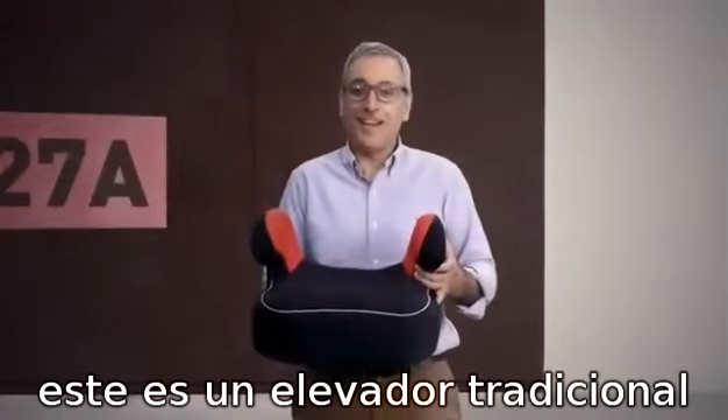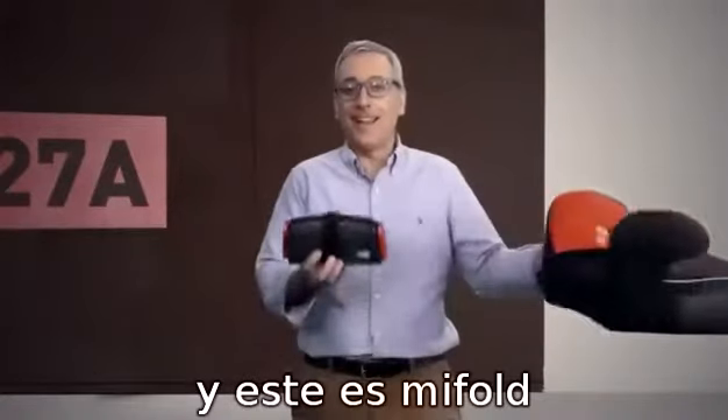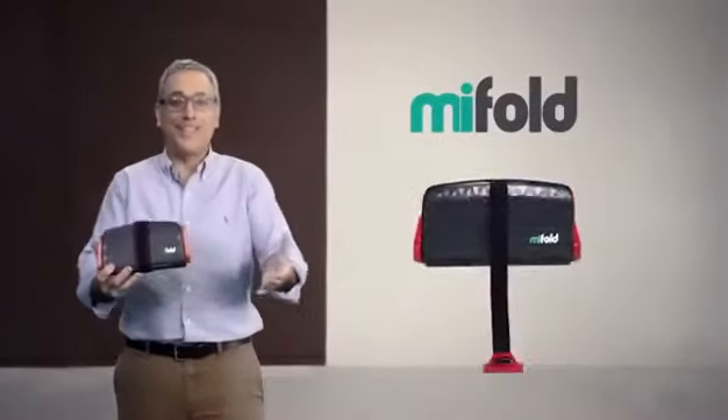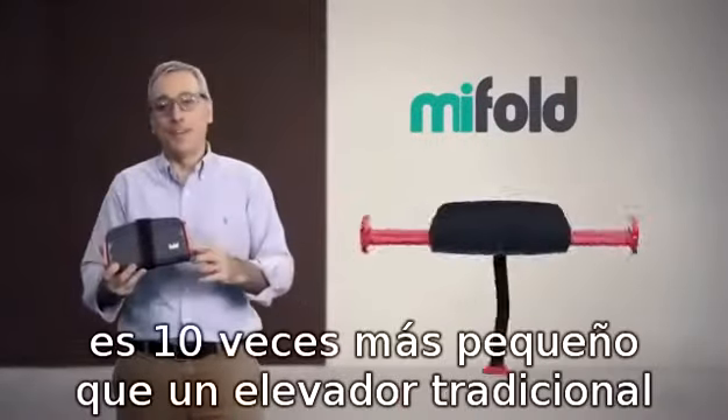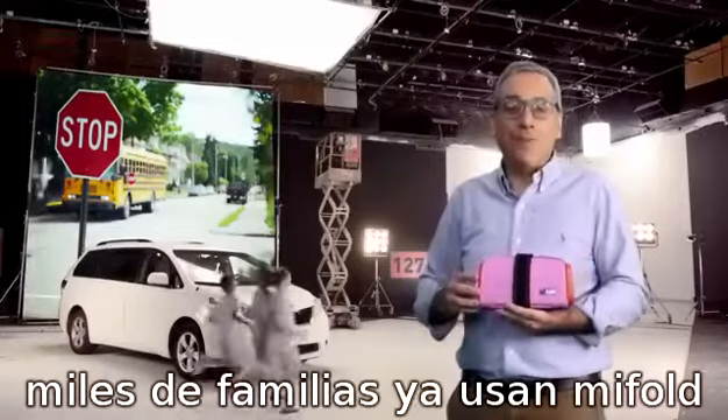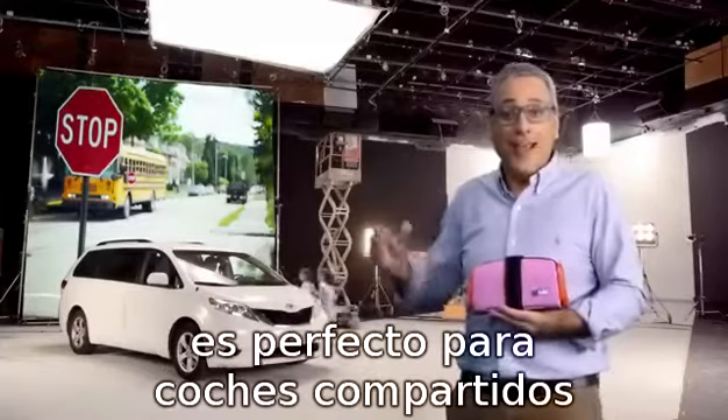This is a regular car booster seat, and this is my mifold grab-and-go booster seat. It's more than 10 times smaller than a regular booster, and it's just as safe. Thousands of families already love mifold.